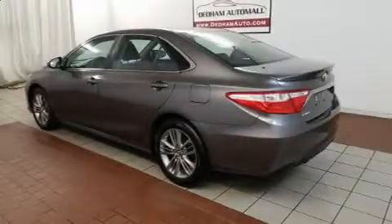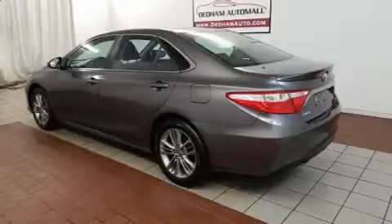Climb inside the 2016 Toyota Camry. This four-door, five-passenger sedan still has less than 45,000 miles.